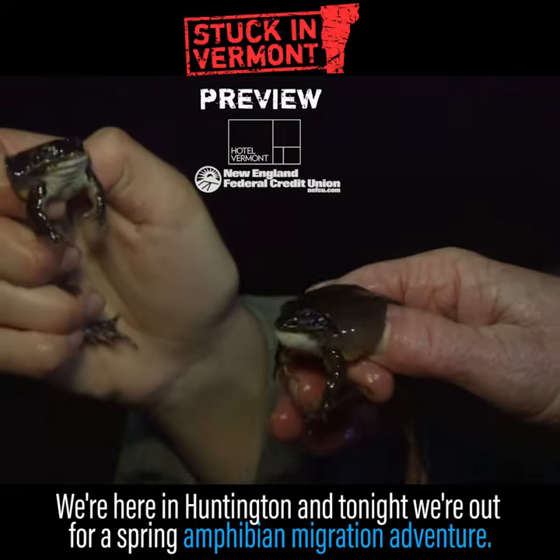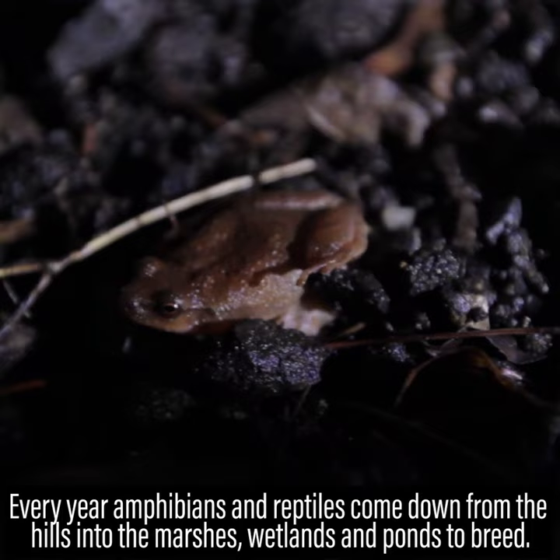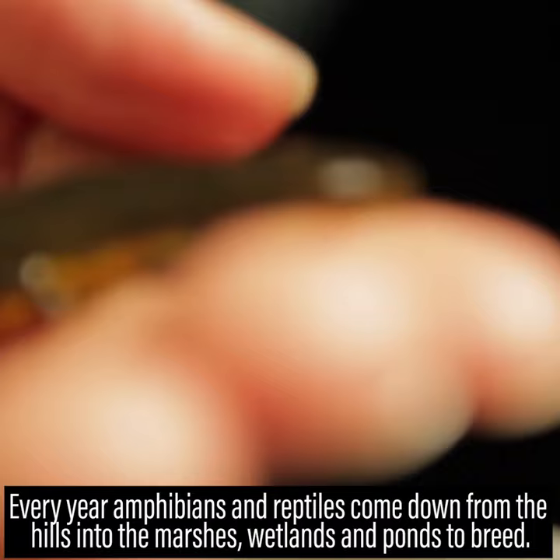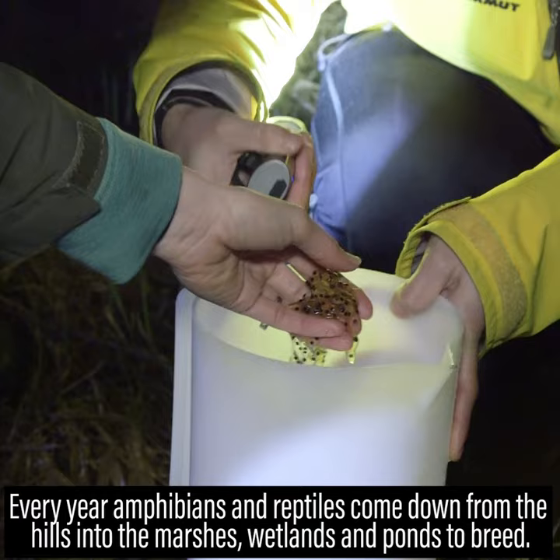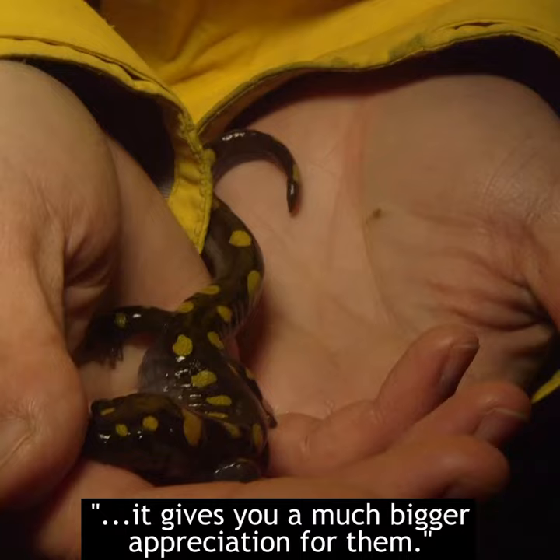We are here in Huntington and tonight we are out for a spring amphibian migration adventure. Every year amphibians and reptiles come down from the hills into the marshes, the wetlands, and the ponds to breed. Coming out here and hearing the amphibians and seeing them up close gives you a much bigger appreciation for them.